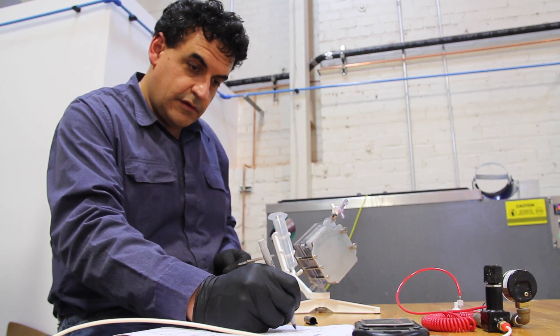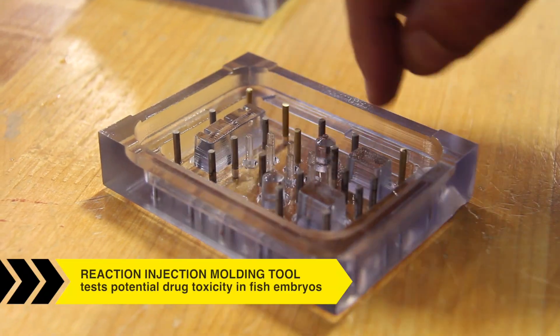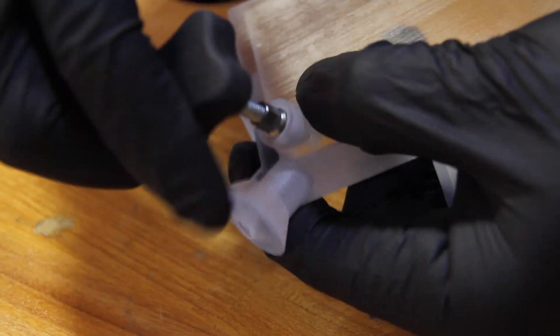Hi, I'm Carlo Quinonez, and today we're going to be talking about reaction injection molding systems that we've developed here. This tool that we developed is used to make the consumable portion of an automated system for testing the toxicity of potential new drugs in zebrafish embryos.